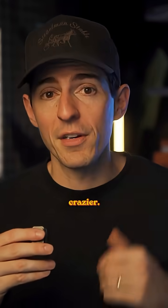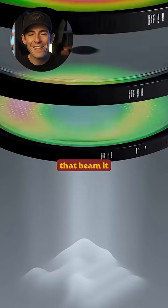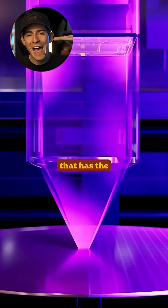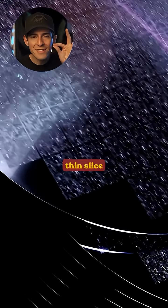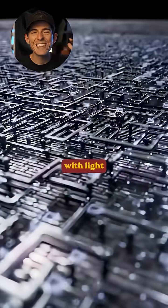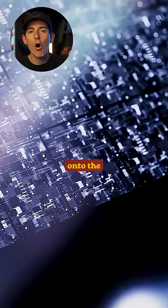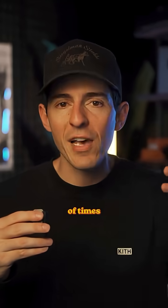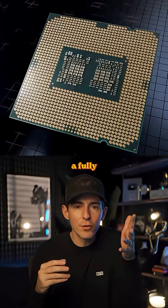And this is where the process gets even crazier. The ASML machine guides that light through a series of hyper-precise mirrors that beam it onto a stencil that has the pattern for the chip design. That pattern is then projected onto a super thin slice of silicon coated with light-reactive chemicals, essentially using the light to print the pattern onto the silicon. The machine then repeats this light-printing process thousands of times to build layer upon layer of silicon that stacks together to create a fully functional chip.